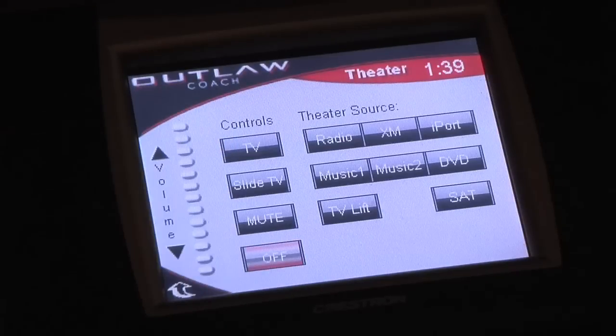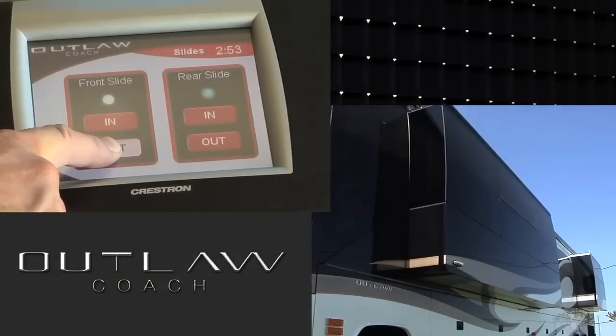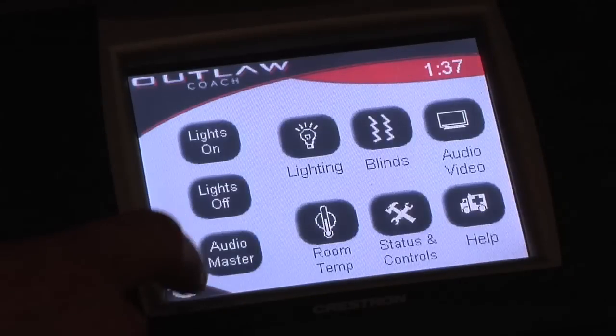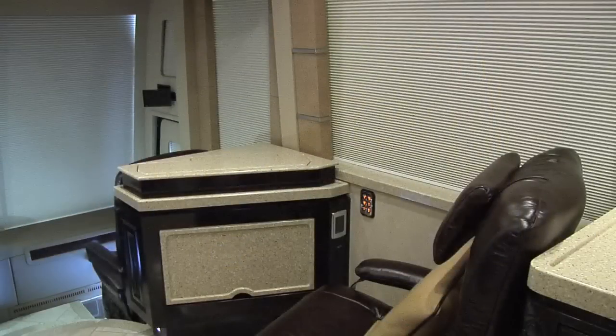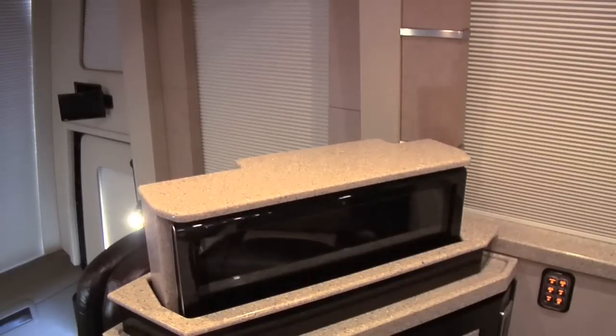Everything from your lighting and theater packages to the slide-out rooms themselves can easily be operated from anywhere in the coach using the Crestron system. The Euro chair and table easily convert into a state-of-the-art computer station that features a touch-smart touchscreen computer and gaming system on a power lift.